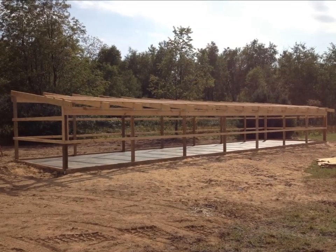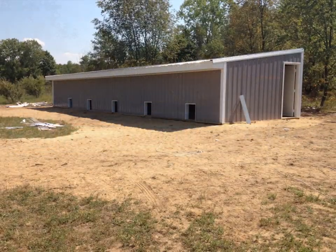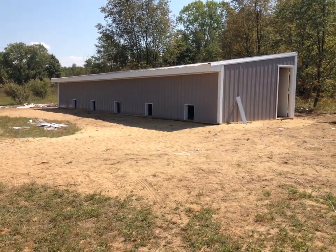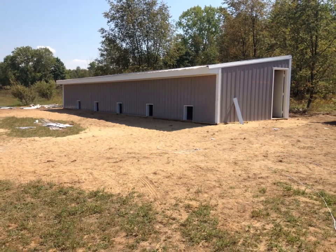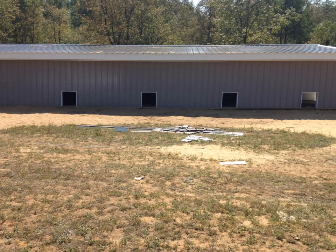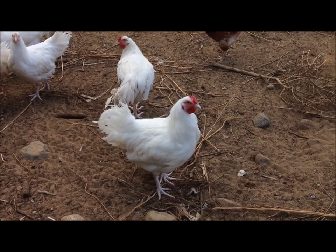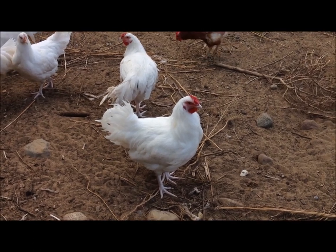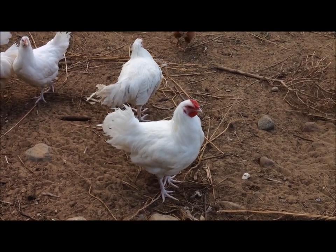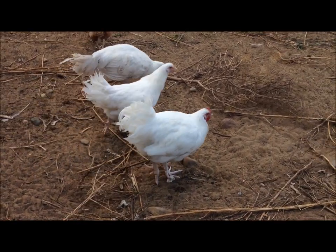There it is, all ready to be covered — the cement's all done. Eli did the cement. We're going to look at the building from the front side, and here come some chickens. We did all that — that was a lot of work.